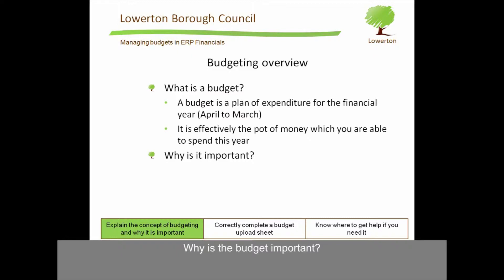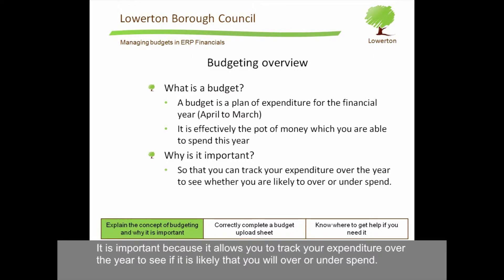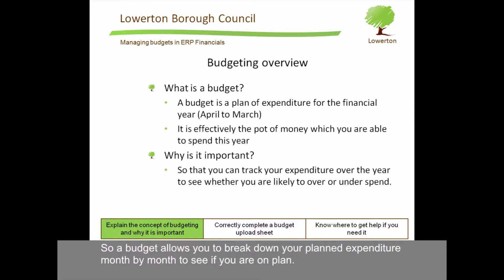Why is the budget important? It is important because it allows you to track your expenditure over the year to see if it is likely that you will over or underspend. So, a budget allows you to break down your planned expenditure month by month to see if you are on plan.